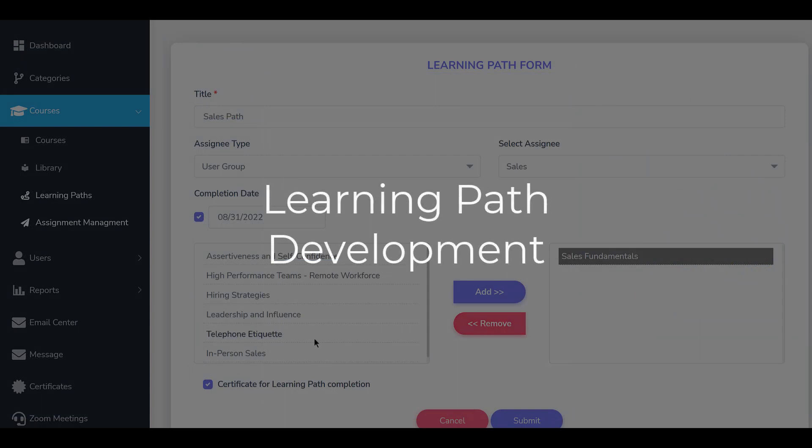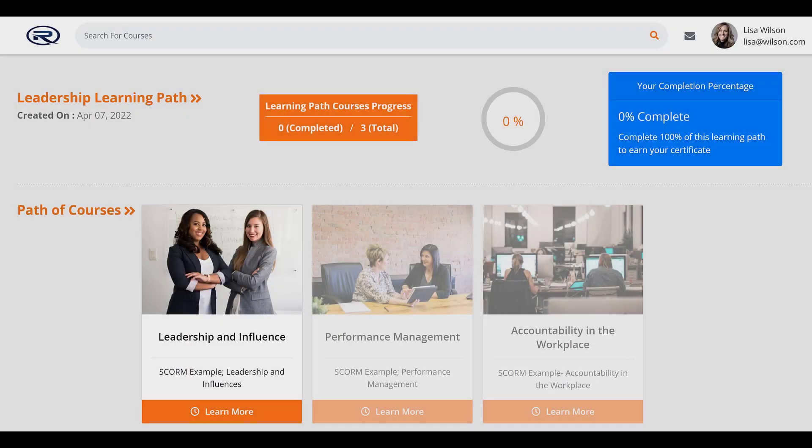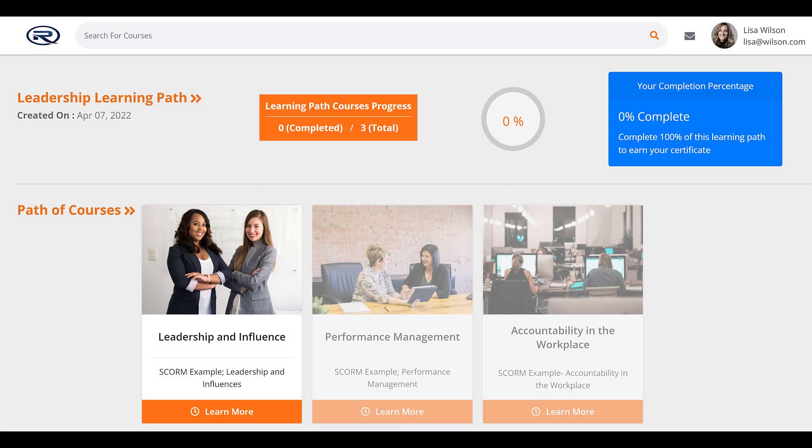Our learning path development engine enables you to group courses for delivery to employees in a logical progression. The use of learning paths adds structure to your training program and ensures that employees achieve a level of foundational knowledge before moving on to more complex topics.